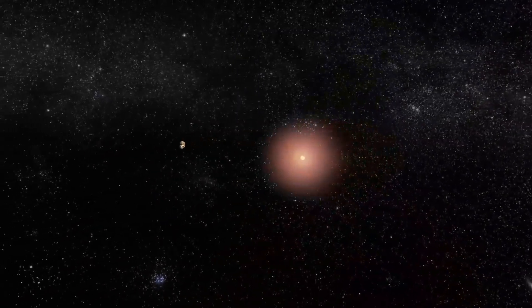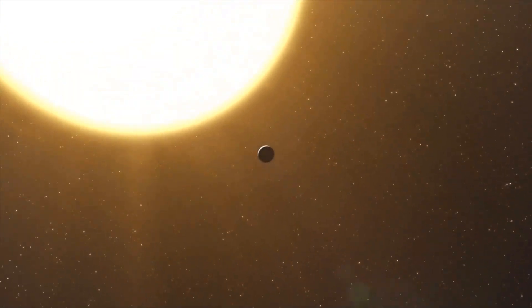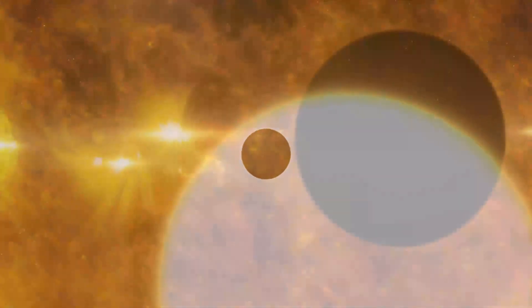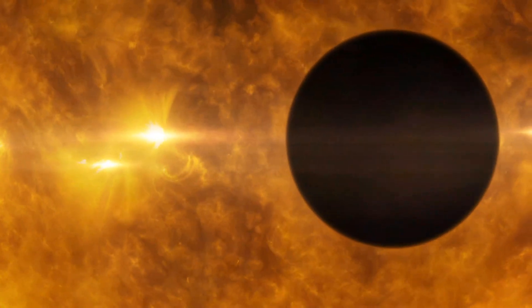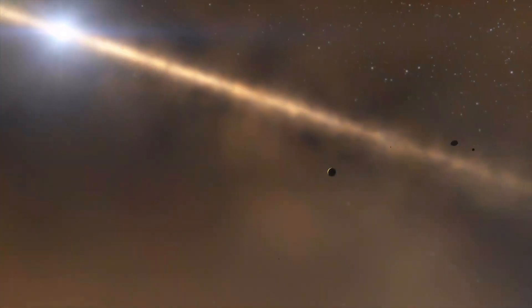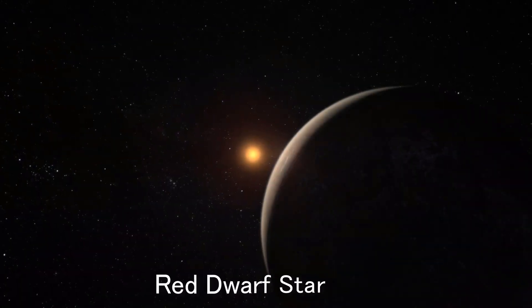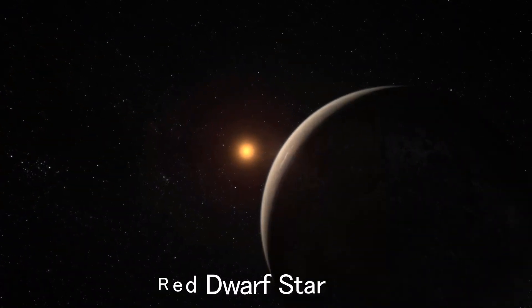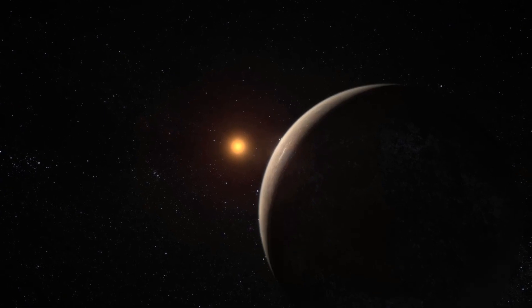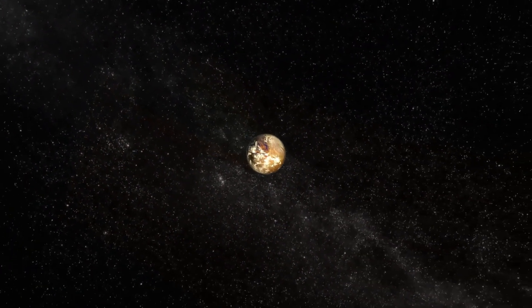Proxima b circles in an orbit much, much closer to its star — even many times closer than the planet Mercury is to our own Sun. But unlike Mercury, which is baked by intense heat from the Sun, Proxima b could have a temperate climate. That is because its star is a much smaller and dimmer so-called red dwarf. But even though Proxima b is cool enough and warm enough for running water, there are still many problems facing life as we know it.